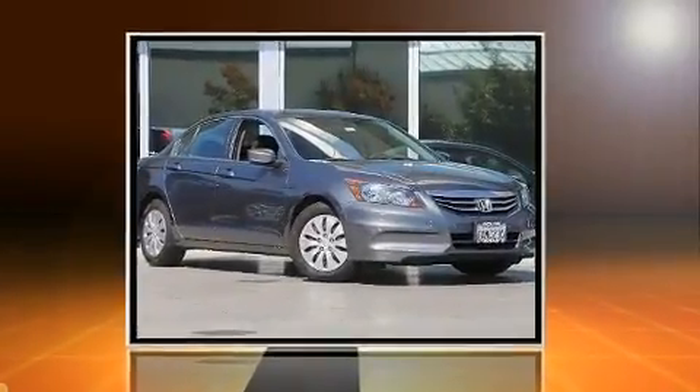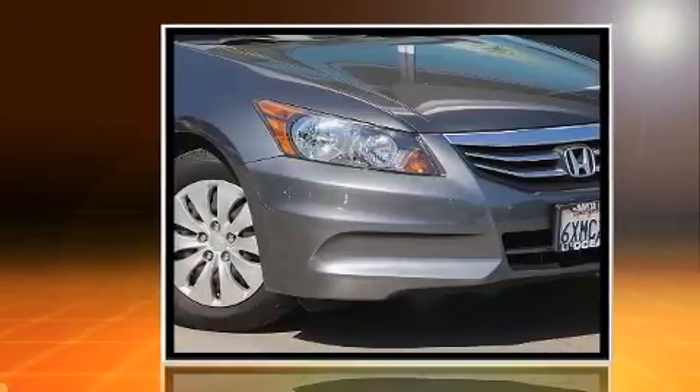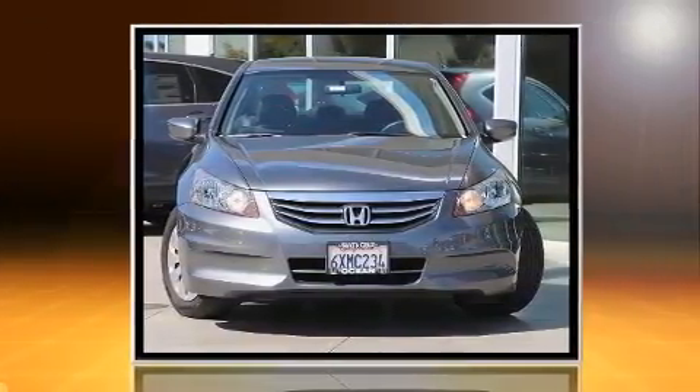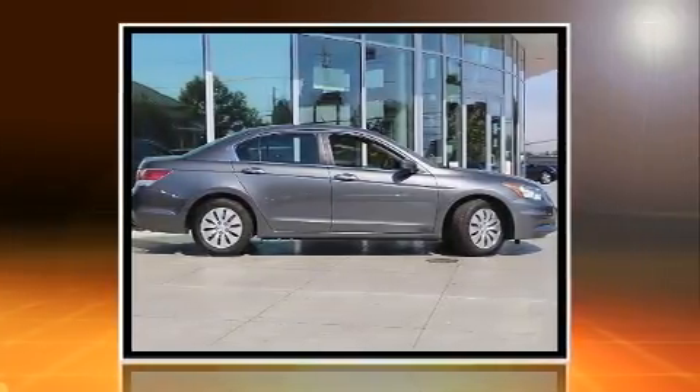Familiarize yourself with a 2012 Honda Accord. This four-door, five-passenger sedan just recently passed the 60,000 mile mark. Smooth gear shifts are achieved thanks to the 2.4 liter four-cylinder engine, and for added security, dynamic stability control supplements the drivetrain.